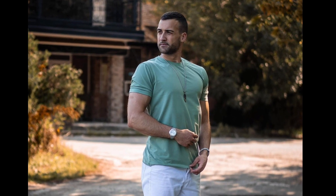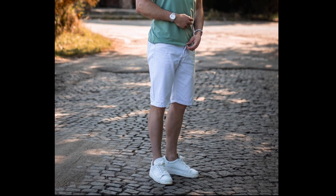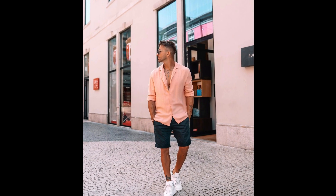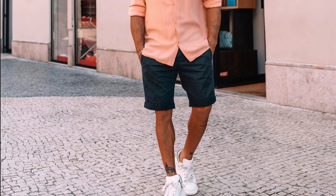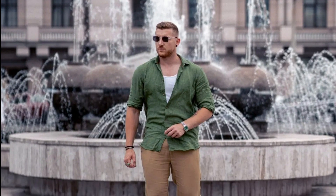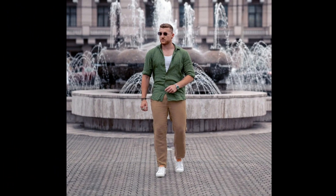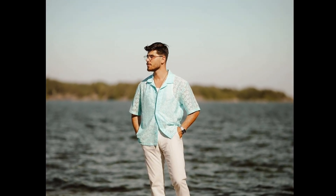For the next outfit you can style a green t-shirt with white shorts. For the next outfit you can style a green t-shirt with brown pants. For the next outfit you can style an aqua blue t-shirt with cream pants.